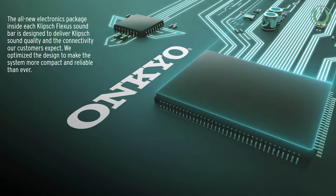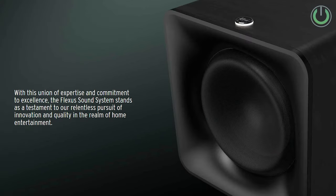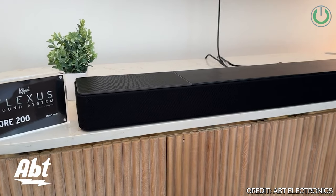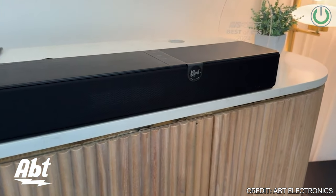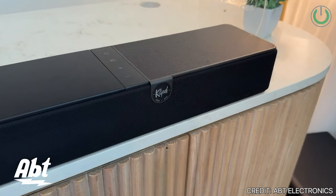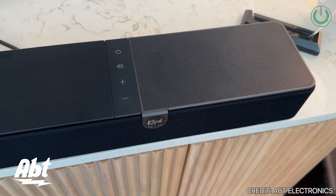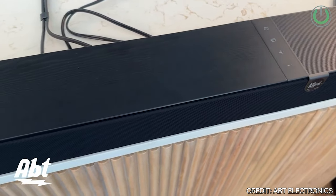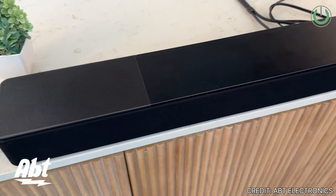The Flex Core 200 is a standout 3.1.2 channel soundbar equipped with upfiring drivers for Dolby Atmos. All non-passive components, including the amplifier, are crafted by Onkyo, ensuring impeccable quality control throughout the manufacturing process. The Flex Core 200 delivers crisp and clear sound with lower latency to wireless surrounds compared to other models, and its expandable capabilities allow users to connect two subwoofers and a pair of satellite surround speakers to complete a 5.2.2 surround sound experience.